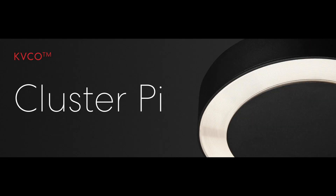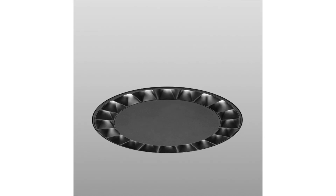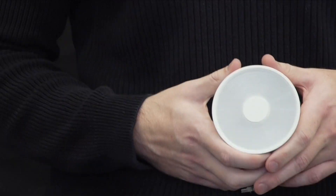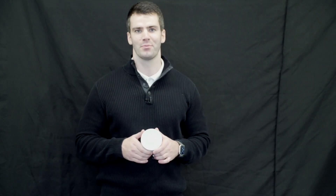What truly distinguishes this fixture are the three exceptional optics. Each optic brings a unique lighting experience to the table. First, we have the miniature reflective optic, designed with total internal reflection elements for precise control and comfortable light transitions. Then there's the kinetic visual comfort optic, captivating with its adaptability and dynamic nature. And finally, the high-efficiency Lambertian optic delivers soft, diffused beams of light.